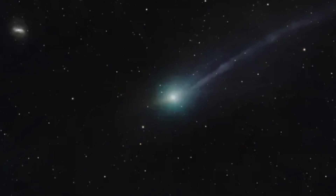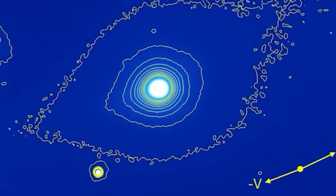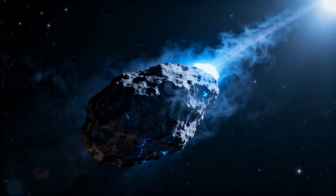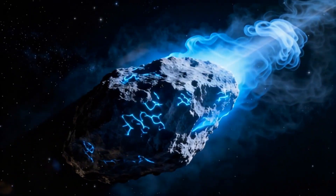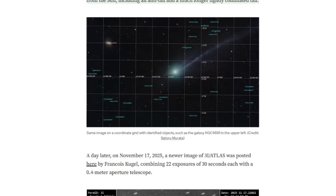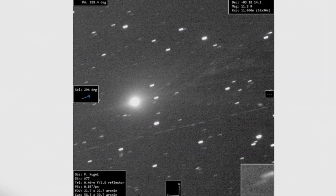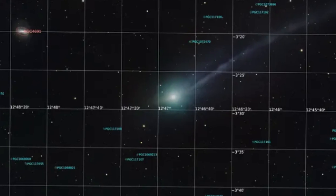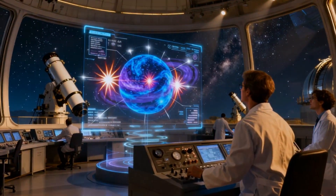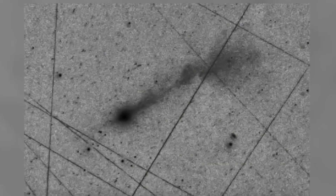Today we will discuss one of the most unusual and scientifically significant discoveries related to the interstellar object 3I Atlas. Over the past few months, astronomers and independent observers have recorded a whole series of anomalies. Each new feature challenged conventional understanding of comet behavior, but the latest data have proven especially intriguing: the longest and clearest images of its tail, record-breaking rotational stability, a complete lack of decrease in jet acceleration, bright patches on the surface, and rhythmic cyanogen outbursts synchronized with the nucleus's 16.2-hour rotation period.